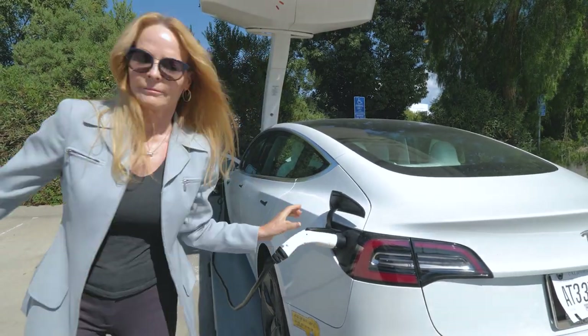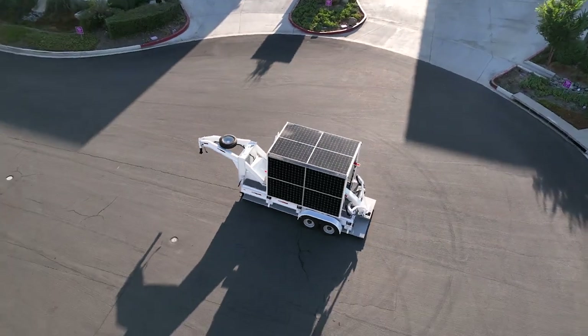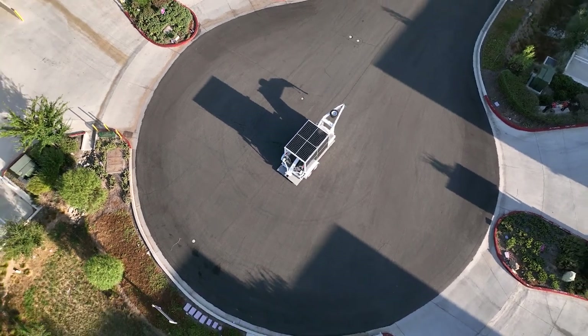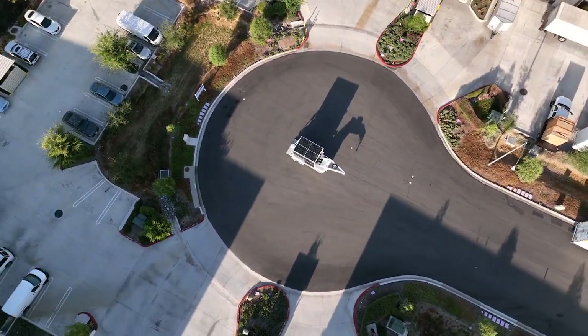EV charging infrastructure has never been more scalable, flexible, and resilient. Get the most scalable, 100% renewably powered, off-grid EV charging solution when and where you need it with the Arc Mobility Trailer.